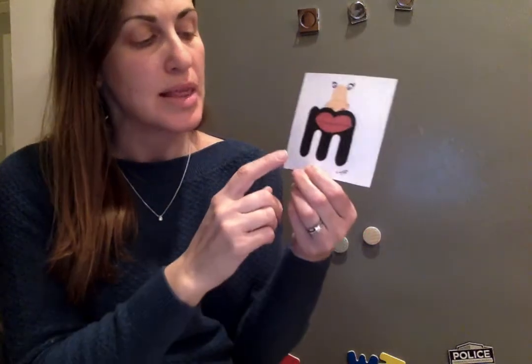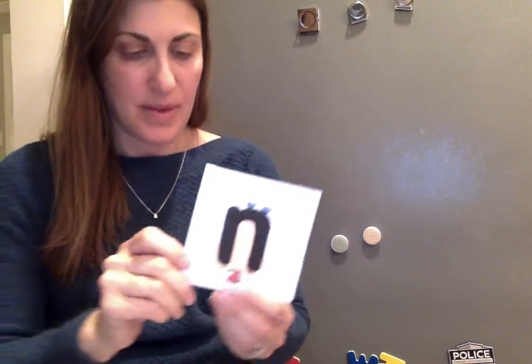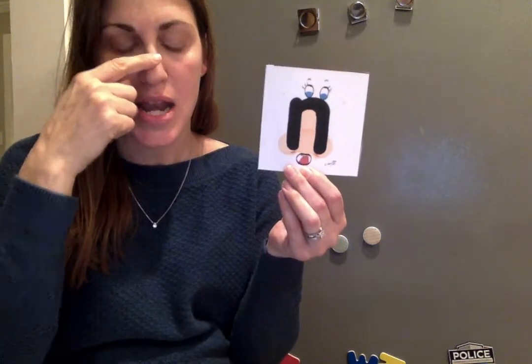Next we have our nose sound. Letter M — for this one we close our mouth and say mm, mm, mm. We're smelling M&M cookies. Our other nose sound is letter N, and for this one our tongue goes up — n, n, n.